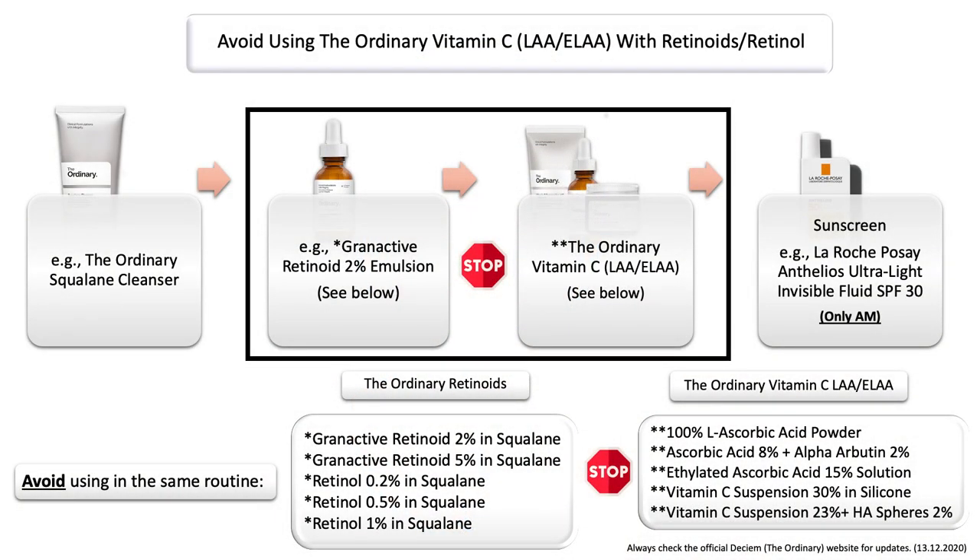I also want to talk about avoiding the ordinary pure forms of vitamin C and ethylated forms of vitamin C with the ordinary granactive retinoids or retinols. Not only can the retinoids or retinols already irritate your skin depending on your skin tolerance — some experience side effects when using those products, others don't experience anything at all — but when also including the pure or ethylated form of vitamin C in the same routine with one of the retinoids or retinols, this may irritate the skin even further.